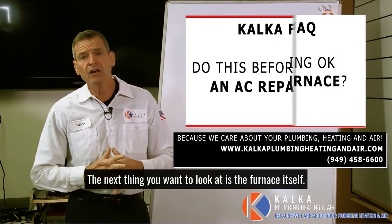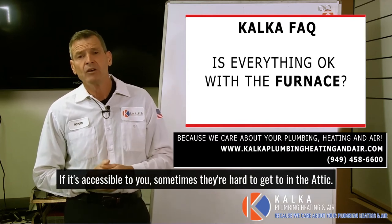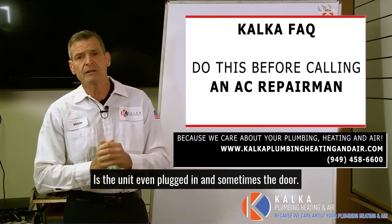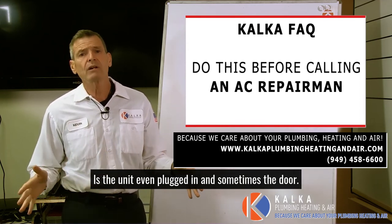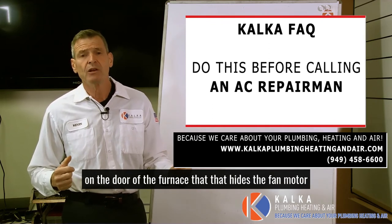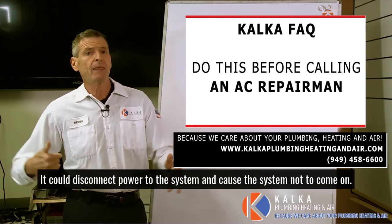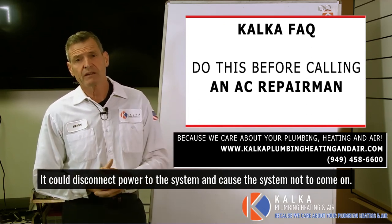The next thing you want to look at is the furnace itself, if it's accessible to you — sometimes they're hard to get to in the attic. But if they're in the garage or in the closet, check to see if it's plugged in. Is the unit even plugged in? And sometimes there's what we call a kill switch or safety switch on the door of the furnace that houses the fan motor. If that door is ajar just a little bit, it could disconnect power to the system and cause the system not to come on.